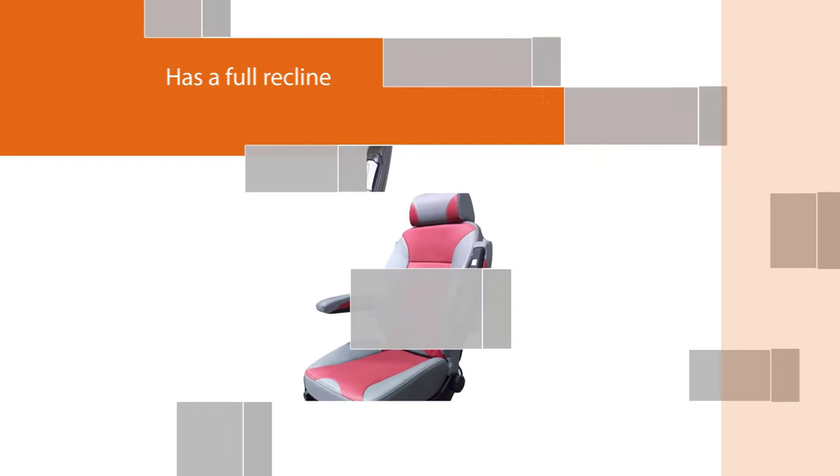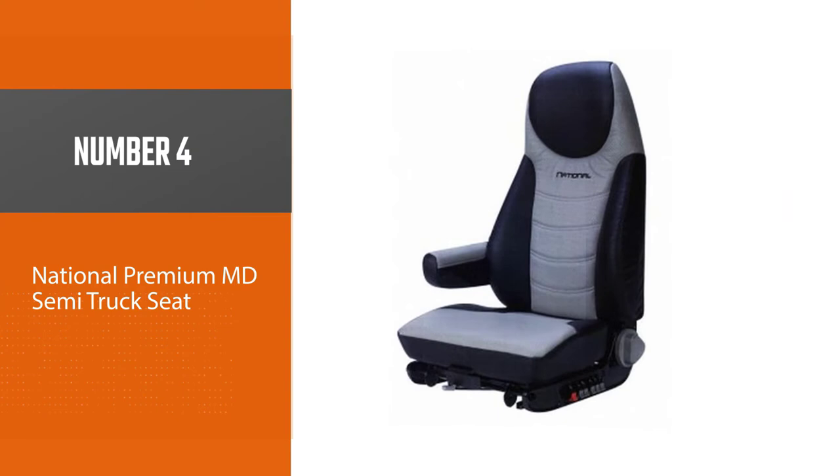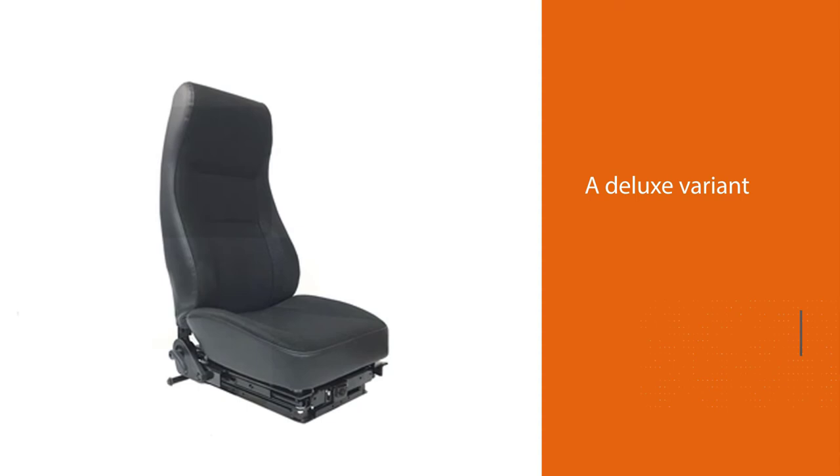It has an adjustable quad air lumbar system. It is very well made, a convenient option to buy, and very long lasting and durable. Number four: National Premium ND semi-truck seat.